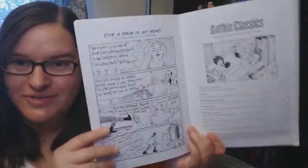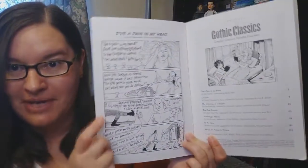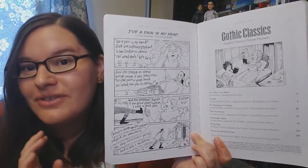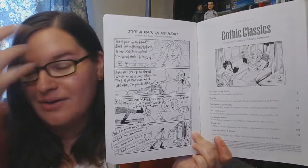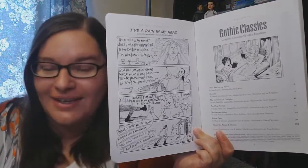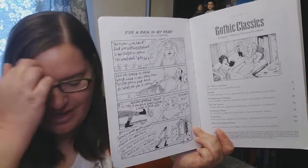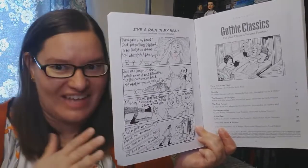I'm going to go through each of them individually and will put timestamps down in the description below. So the bonus one is the poem I've Got a Pain in My Head by Jane Austen. It's really short — literally just a sixteen-line poem about having a pain — and I didn't really think it felt very creepy or anything. It's a weird introduction, but it's in there if you want to read it.